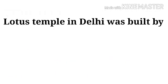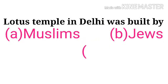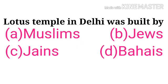Lotus Temple in Delhi was built by — options: Muslims, Jews, Jains, Bahais. The correct answer is Jains.